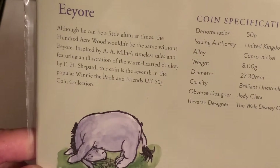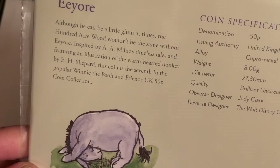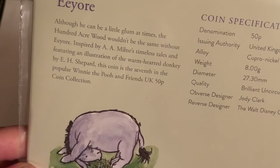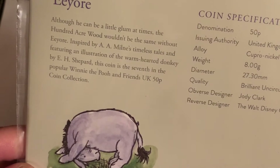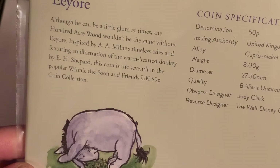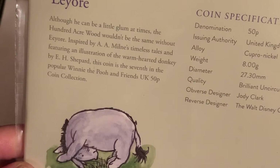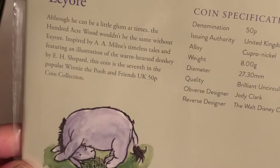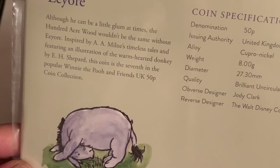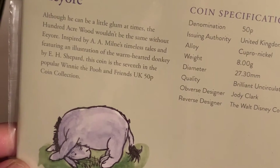So Eeyore — although he can be a little glum at times, the Hundred Acre Wood wouldn't be the same without Eeyore. Inspired by A.A. Milne's timeless tales and the illustration of this warm-hearted donkey by E.H. Shepard. This is the seventh coin in the popular Winnie the Pooh and Friends UK 50p coin collection.